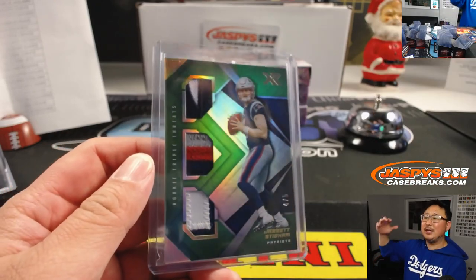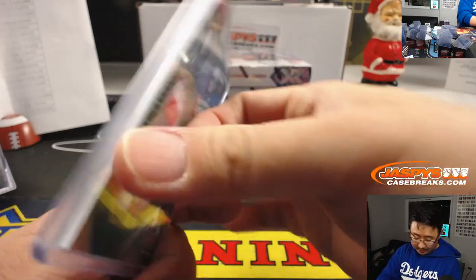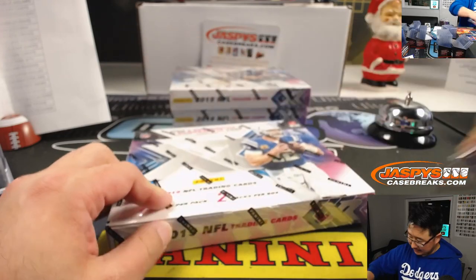All aboard the Big Hit Express! The packs — it's just late, right? It's just too late to open those packs. Too tired.